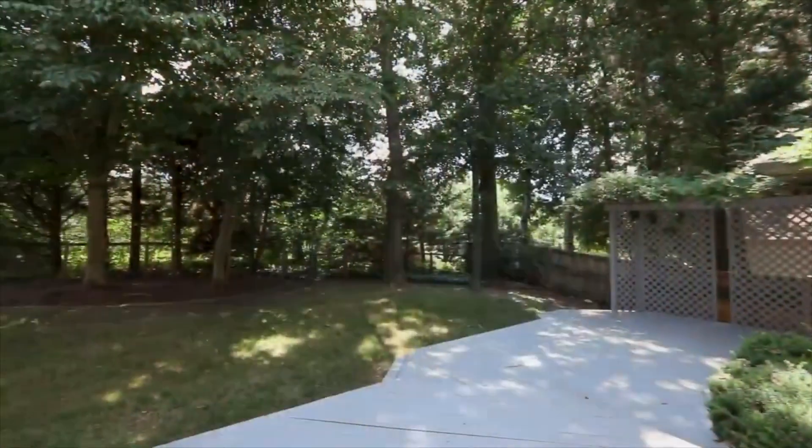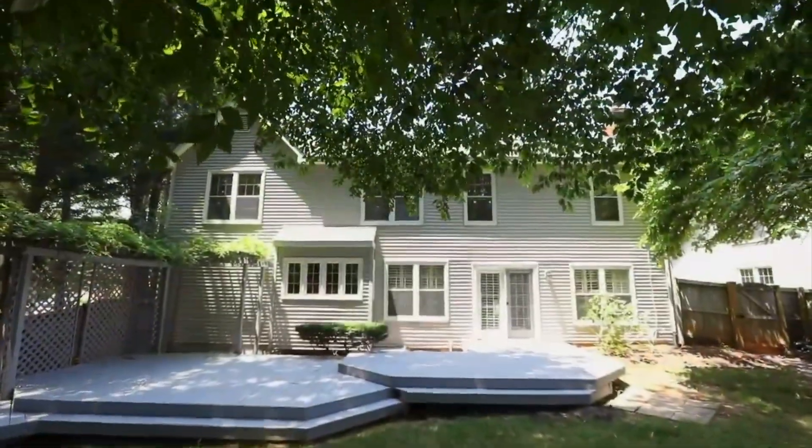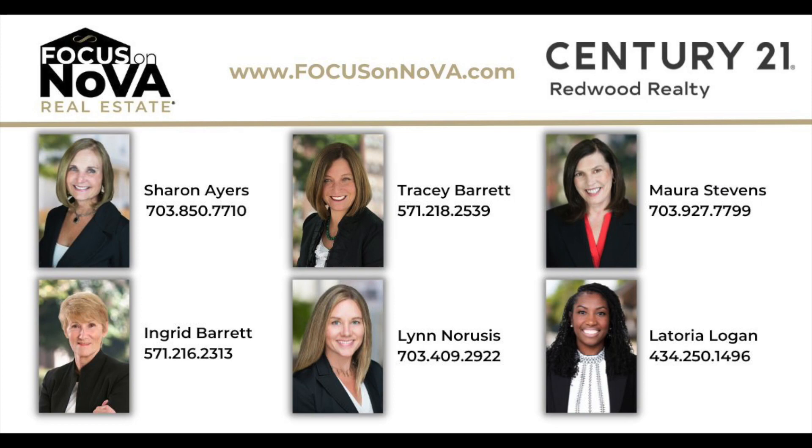If you have questions about buying a home in Northern Virginia or how to begin your home search, don't hesitate to reach out to the Focus on Nova Real Estate team.